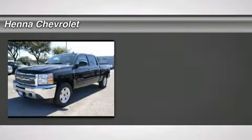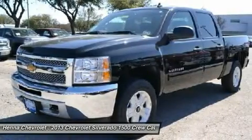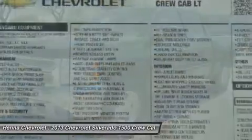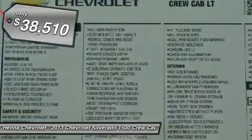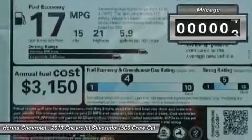Don't miss this 2013 Chevrolet Silverado 1500. It's equipped with automatic transmission and features a black exterior. With only 5 miles, you'll want to take this car home. Make a great choice today! Contact us and see this car first hand.